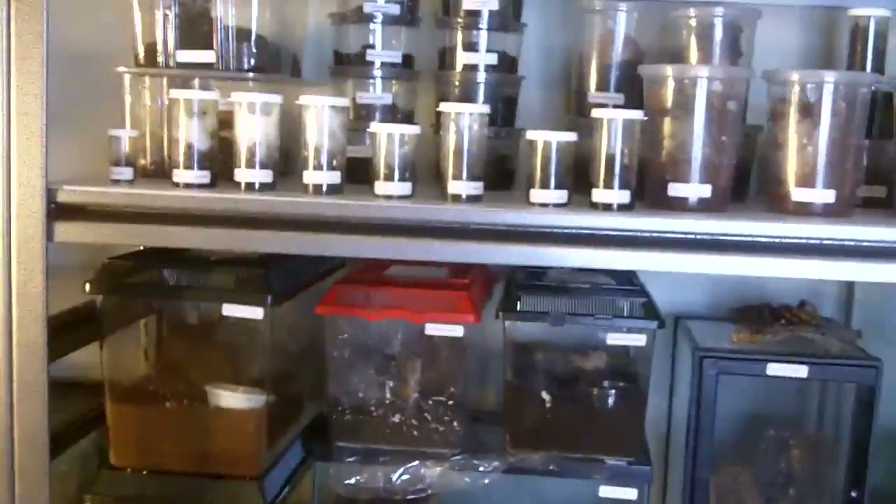I also hope you enjoyed that big feeding video that I did. That was the biggest one I ever did — 62 Ts. That's nearly half my collection. And I'm just glad I didn't get bit by that P. fasciata. That was not good — yeah, that was pretty scary.